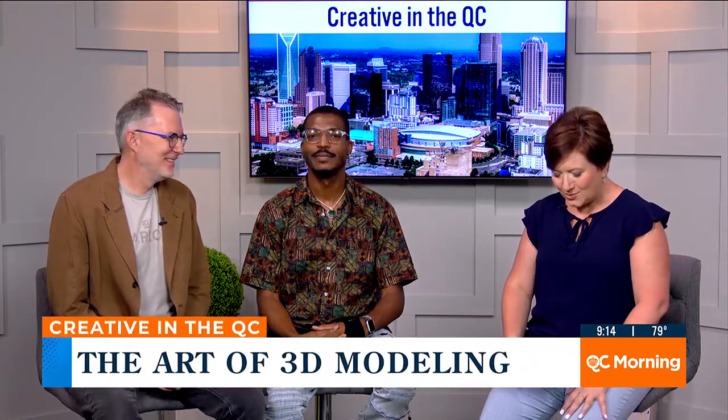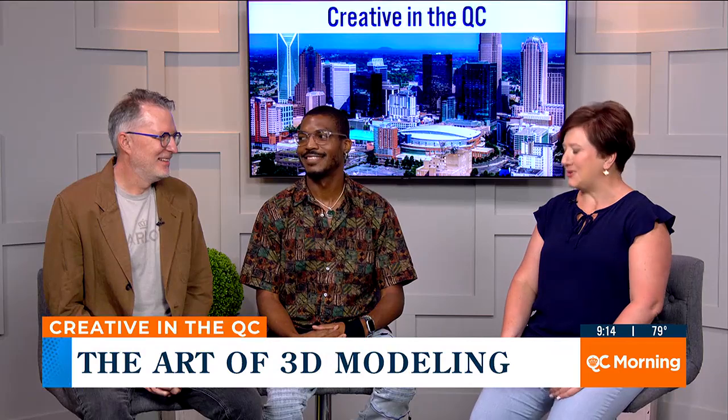Matt Olin with Charlotte is Creative is here this morning. He brought Quincy Woodard with him to talk a little bit about his artwork. But first, I want you to tell me — he was involved in your Creative Entrepreneurs Initiative.